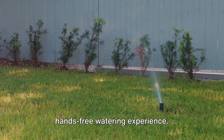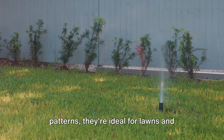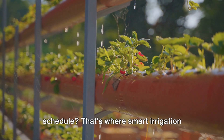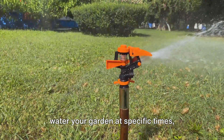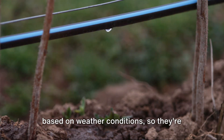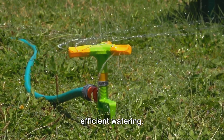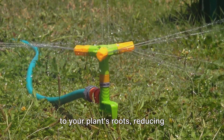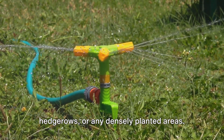Sprinklers provide a hands-free watering experience. With options to adjust coverage and spray patterns, they're ideal for lawns and large garden areas. If you're away from home or want to automate your watering schedule, that's where smart irrigation systems come in. These clever devices can be programmed to water your garden at specific times, ensuring your plants never go thirsty. Some even have sensors to adjust watering based on weather conditions, so they're not just smart but also environmentally friendly. Soaker hoses are another great tool — these porous hoses deliver water directly to your plant's roots, reducing evaporation and ensuring every drop counts. They're perfect for garden beds, hedgerows, or any densely planted areas.